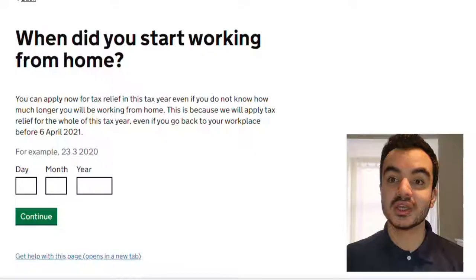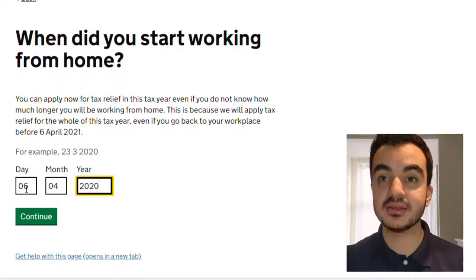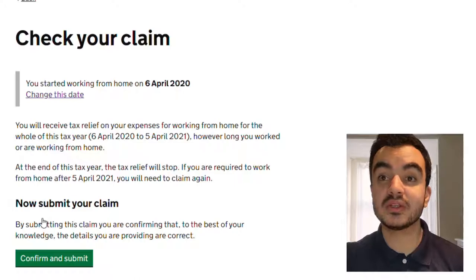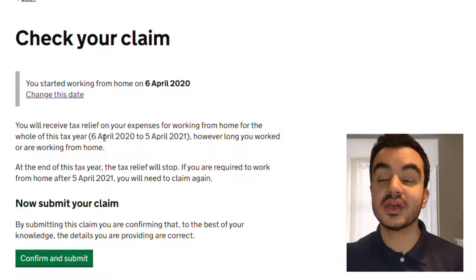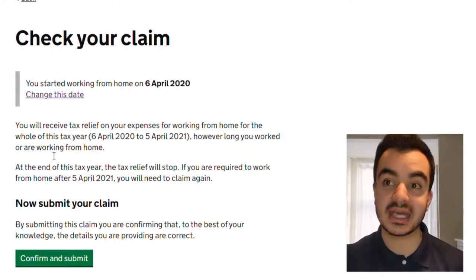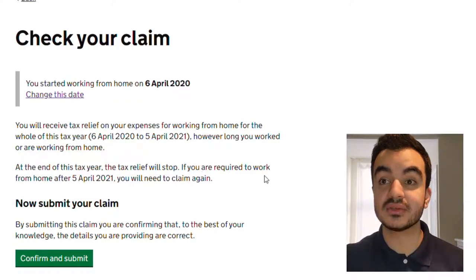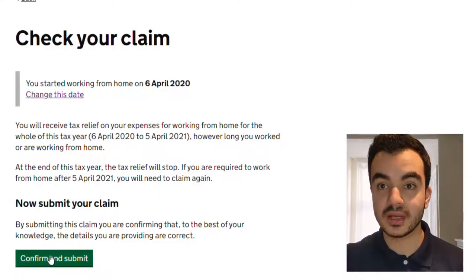For the sake of this video I'm going to be claiming on the tax relief for the current tax year, which is the 6th of April 2020 to the 5th of April 2021, so I'll put the 6th of April 2020 and hit continue. It gives me a quick summary: you started working from home on the 6th of April 2020 and you will receive tax relief on your expenses for working from home for the whole of the tax year. So even though the 5th of April 2021 hasn't happened yet, I'm going to be getting tax relief for the entire tax year. At the end of the tax year the tax relief will stop, and if you're required to work from home after the 5th of April you'll need to claim again.